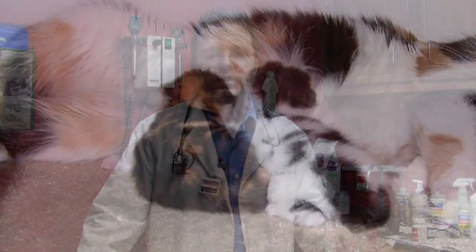A queen delivers a kitten, and it's covered in an amniotic sac and tied to an umbilical cord, which the queen takes care of on her own. Then she starts grooming, licking, and stimulating the kitten, and then it starts nursing.